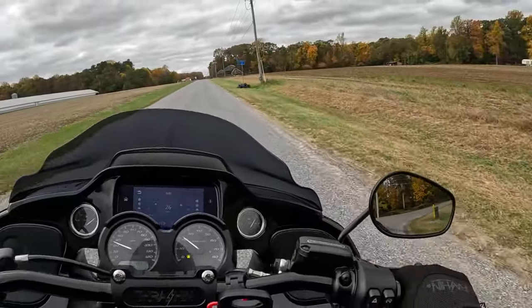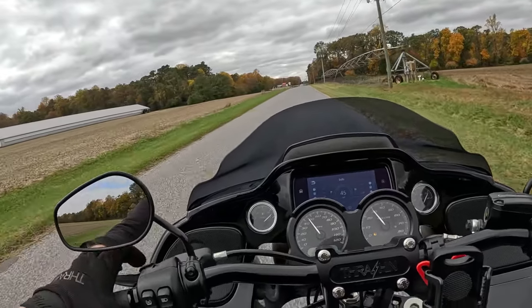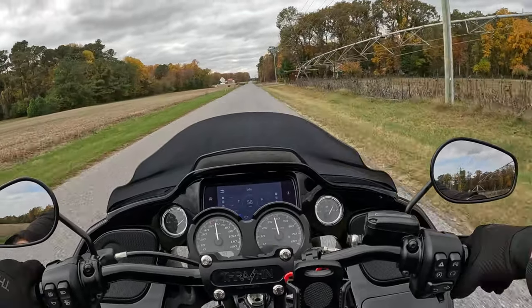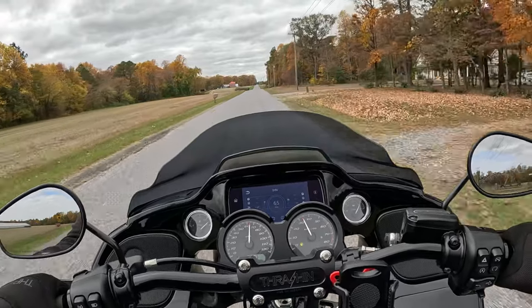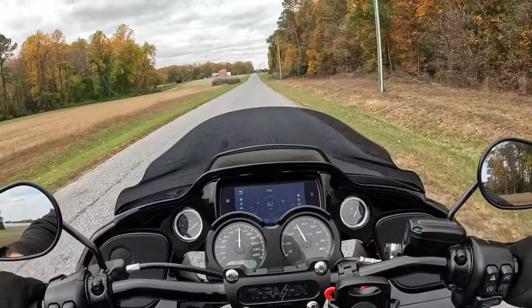If you get a 475 cam or any type of performance mod, be careful, man. I know people like to say Harleys are slow, but this bike will pull, man. Will pull. I've had sport bikes before — trust me, this bike will pull.